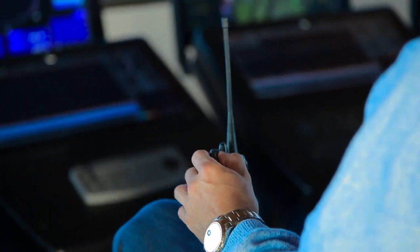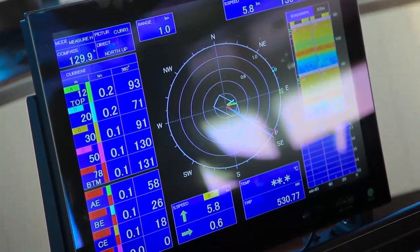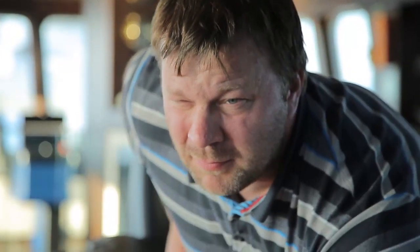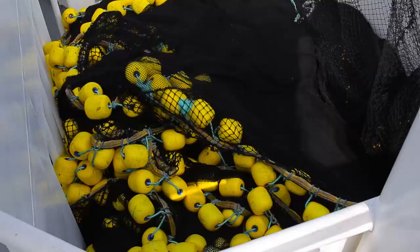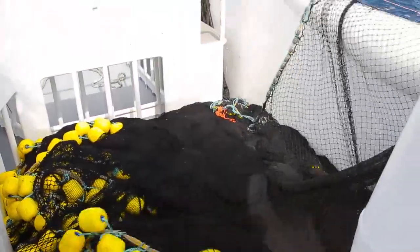With his eyes fixed on the sonar, Captain Trygve is looking for any sign that he has made the right choice of location, but the display is quiet. Suddenly, the contour of a large school of fish appears, and the game is on.